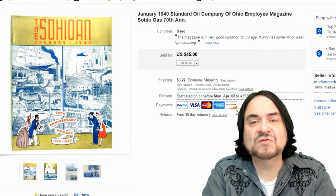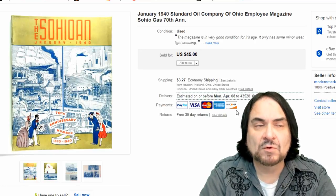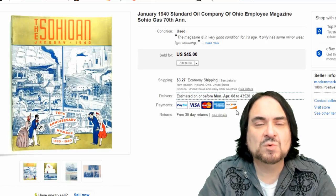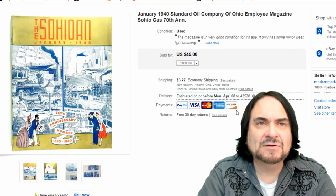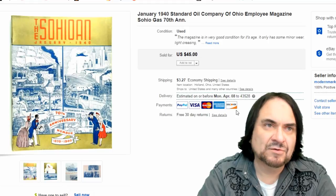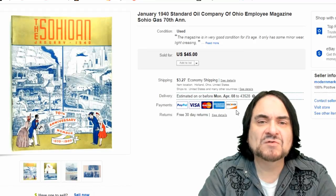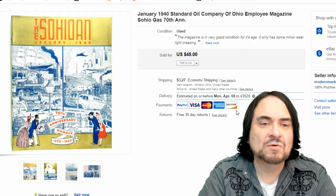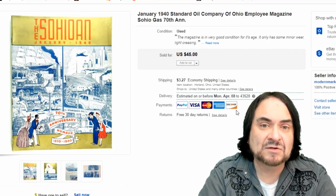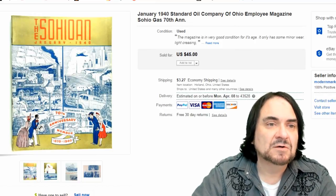This is a Standard Oil Company employee magazine for Ohio called 'The Ohioan' from 1940. I picked up maybe 60 or 70 of these for around $25 for the whole lot. I listed them right away and sold four or five the first day for top dollar in the $34 to $57 range - all the Christmas, holiday, and Halloween ones sold quickly. Then we've been selling a couple a month since. I took 10 bucks on this one; we've already made four or five hundred dollars off this lot.